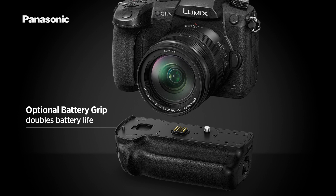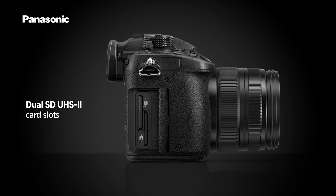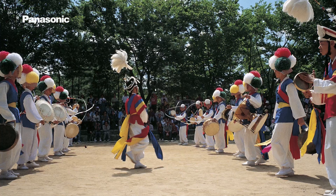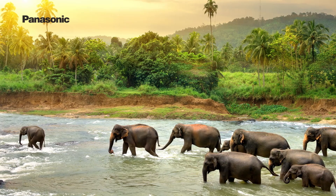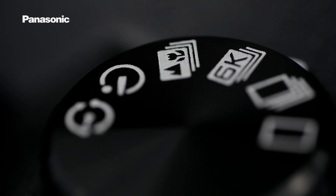Its large capacity batteries enable hours of uninterrupted video shooting, and when paired with the optional battery grip, the battery life is doubled. The dual SD UHS-II card slots also provide you with the flexibility to back up your data to the second SD card slot. These features make the GH5 the best choice for wedding and event videographers, documentary photographers and filmmakers who are shooting once-in-a-lifetime events when income and reputation rely on the ability to capture the moment.